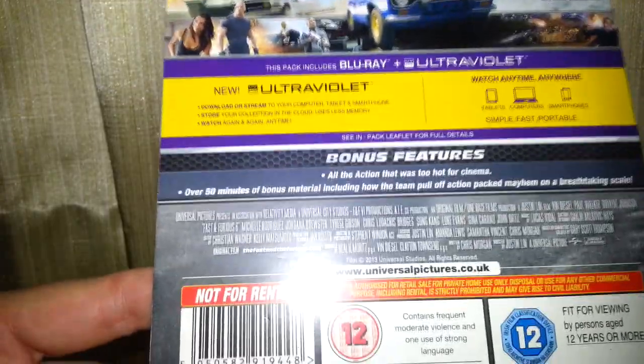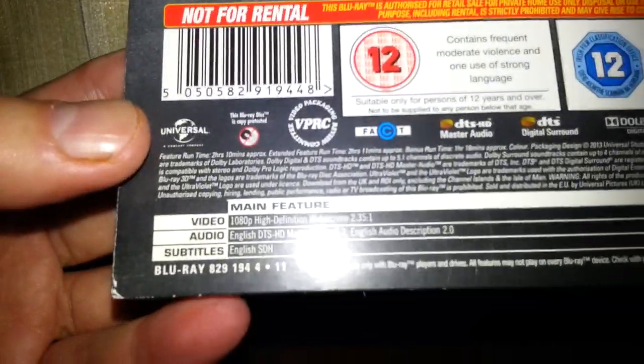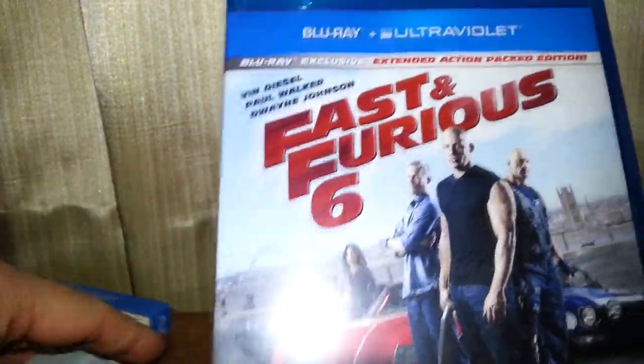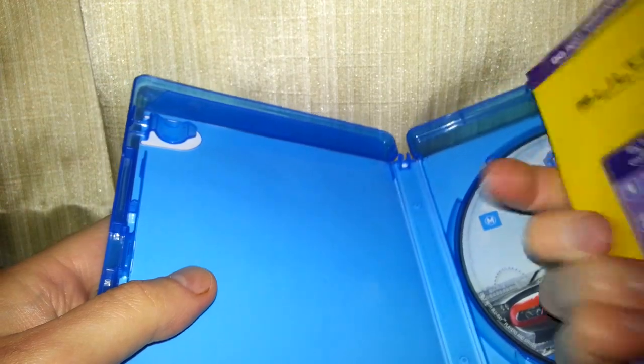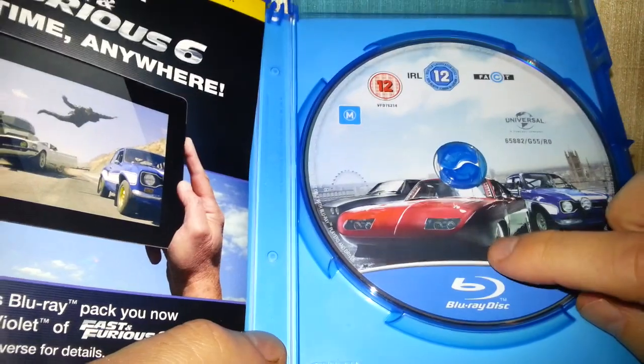There are bonus features on it as well. Let's take it out of the slip cover — the slip cover is in really good condition actually, and the box itself seems to have been hardly ever played. Was it a good film? Well the person that owned it took it to the charity shop, so that tells you a little bit. It's got the digital code there.